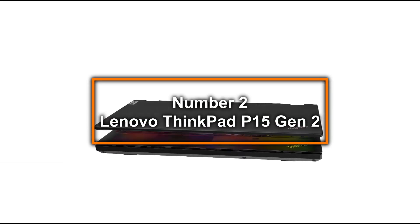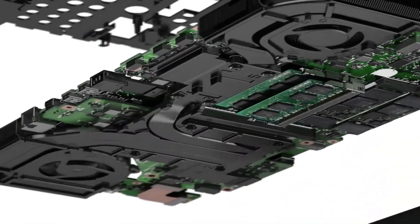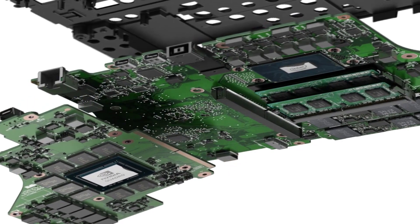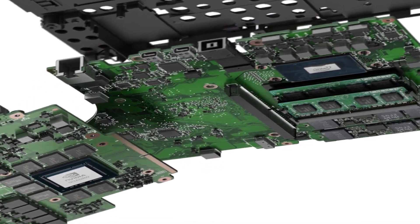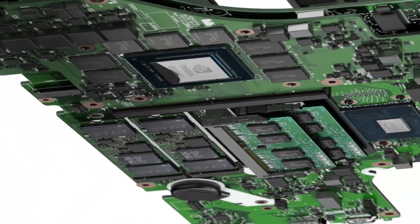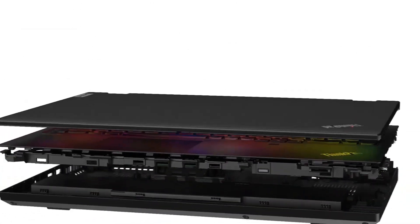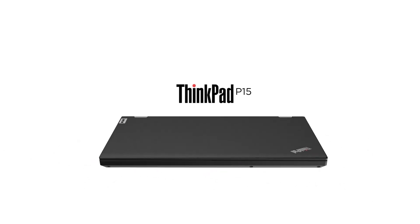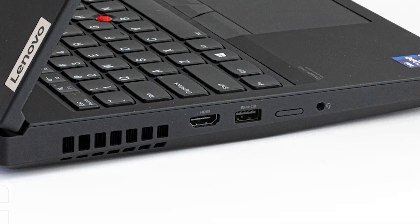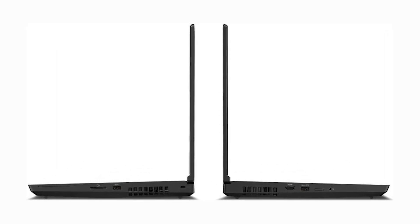Number 2: Lenovo ThinkPad P15 Gen 2. The runner-up on our list, the Lenovo ThinkPad P15 Gen 2 is a powerhouse tailored for the needs of professional architects. Featuring an Intel Core i7-11800H processor, this laptop offers robust performance that can swiftly handle the computational demands of architectural design and 3D modeling. With 32GB of RAM and a 1TB SSD, the ThinkPad P15 Gen 2 ensures that you have plenty of memory and storage to run complex simulations and store large files without compromising on performance. The NVIDIA T1200 graphics card with 4GB of RAM is well suited for architectural applications, providing enough power to render high-quality images and animations with ease.